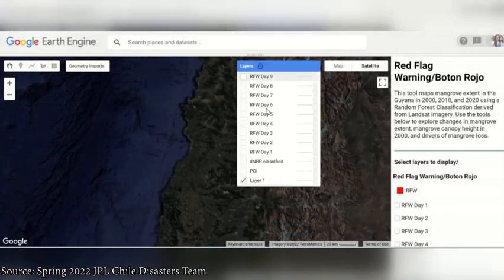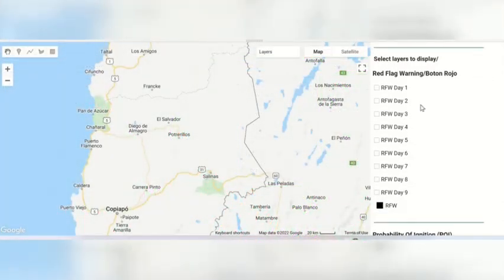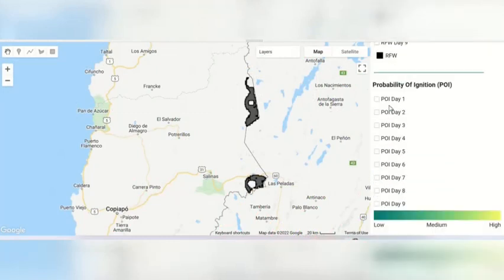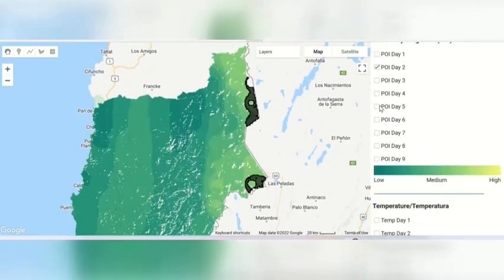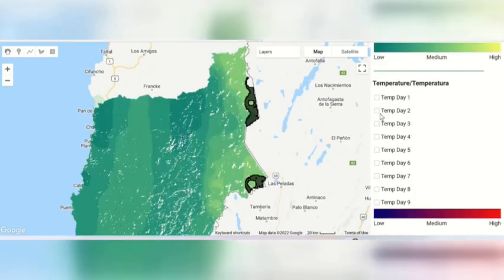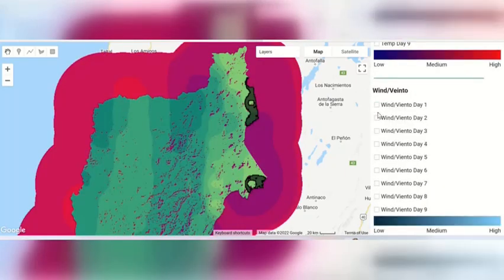Using a combination of Earth observation data and in-situ data, the team was able to map wildfire risk and fire perimeters in near real-time to improve wildfire prevention and response time efforts. Results from this project could help identify vulnerable locations in potential wildfire-prone areas where partner groups can conduct targeted field campaigns to gather additional validation data. The project results could increase fire resiliency in other countries outside of Chile that also face wildfire issues.